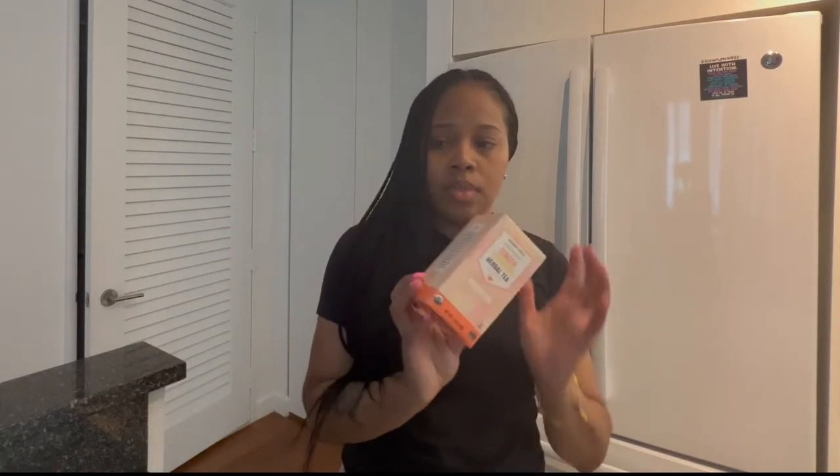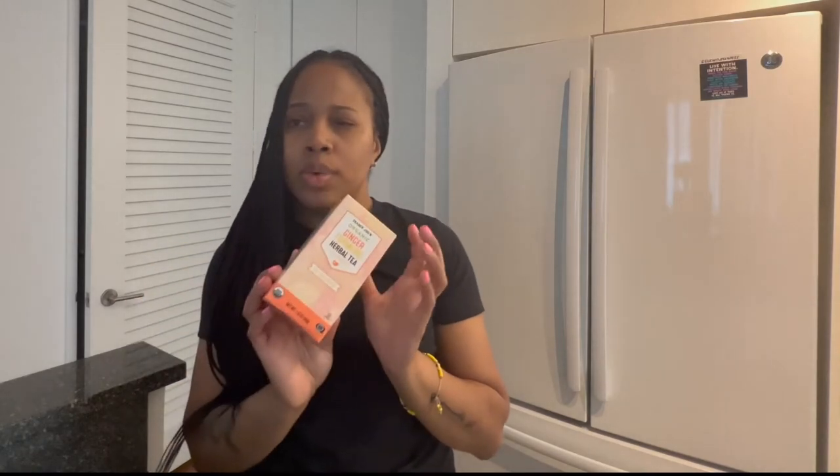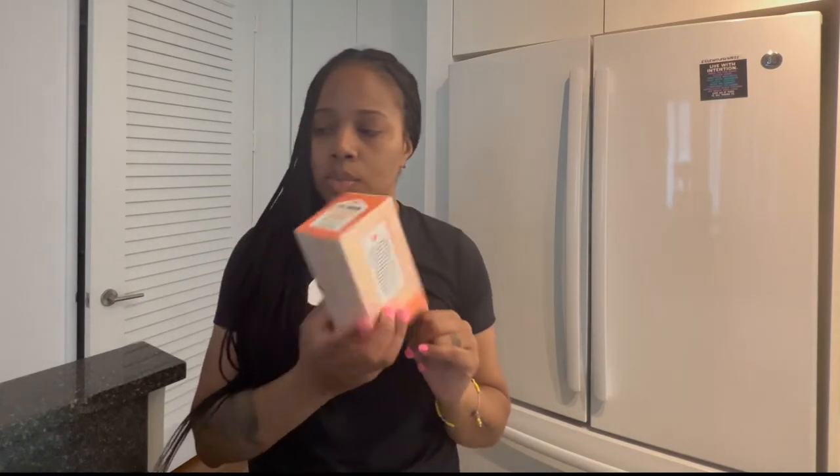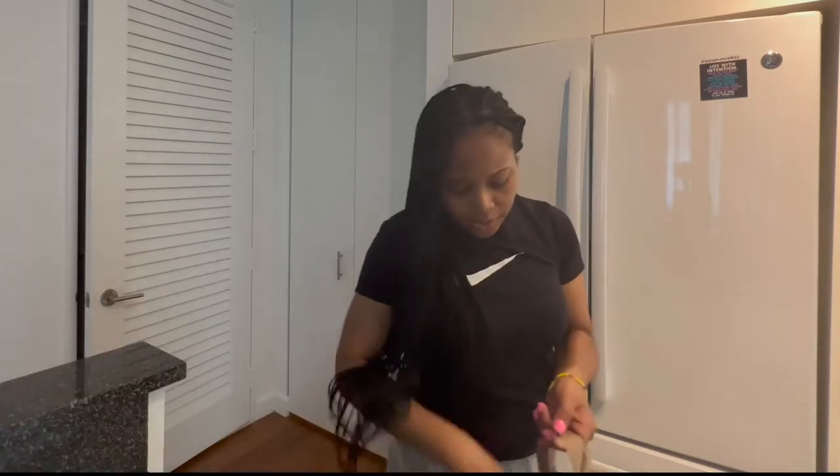This is just some organic ginger turmeric tea. These are like one of my staples — I love this tea, along with the Moroccan mint tea, which I didn't pick up today because I already have some. But this ginger turmeric tea? The truth.